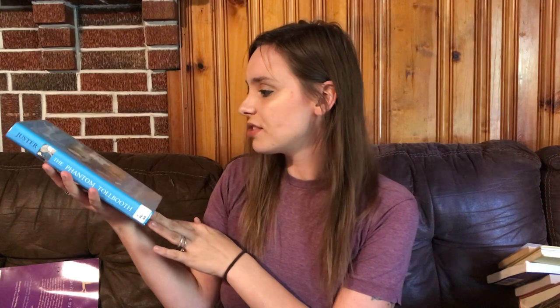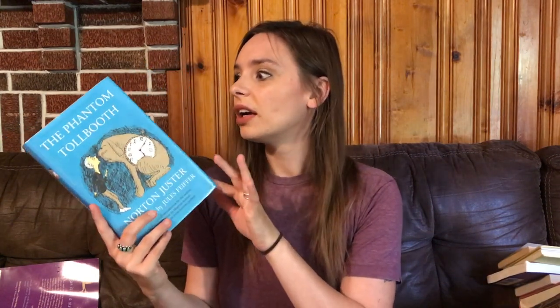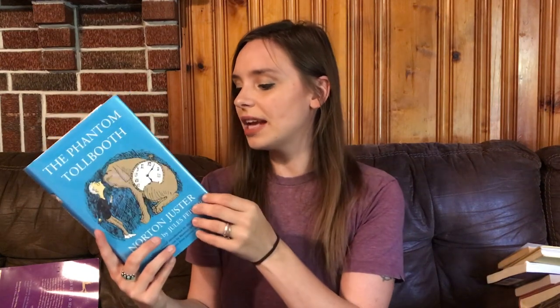The next one is The Phantom Tollbooth by Norton Juster. This is a book I remember either reading or being read to in elementary school when I was around my daughter's ages. I don't remember anything about it — I just remember that I loved it and enjoyed it so much. It's going to be exciting for me to revisit and hopefully my kids like it as well.